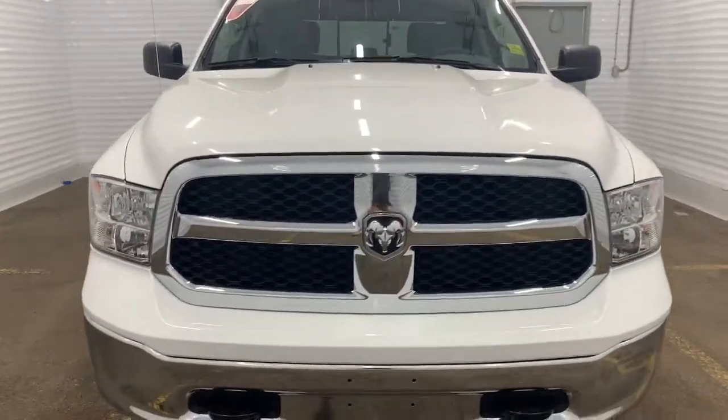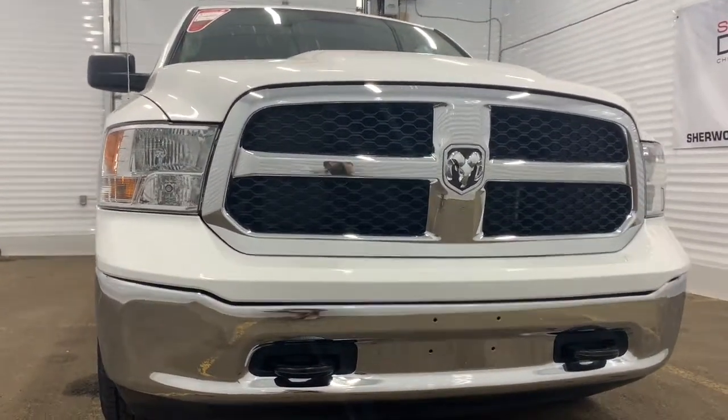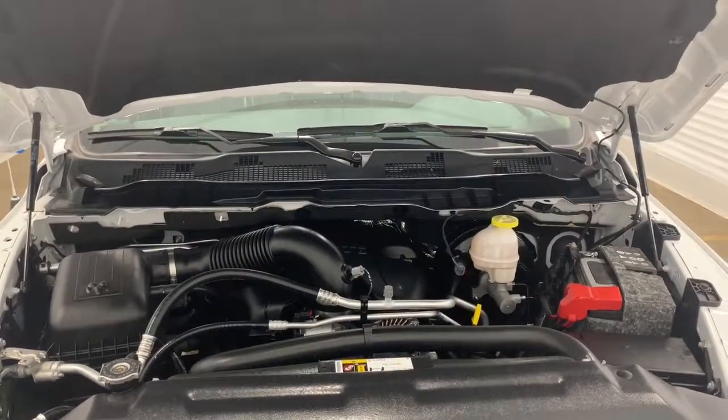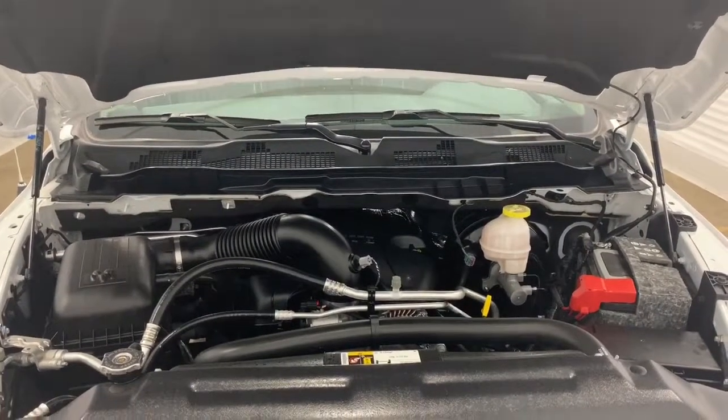It has all of the chrome accents within the grille and premium headlights. Under the hood it has a 5.7 liter V8 Hemi VVT with MDS engine powering an eight-speed automatic transmission.